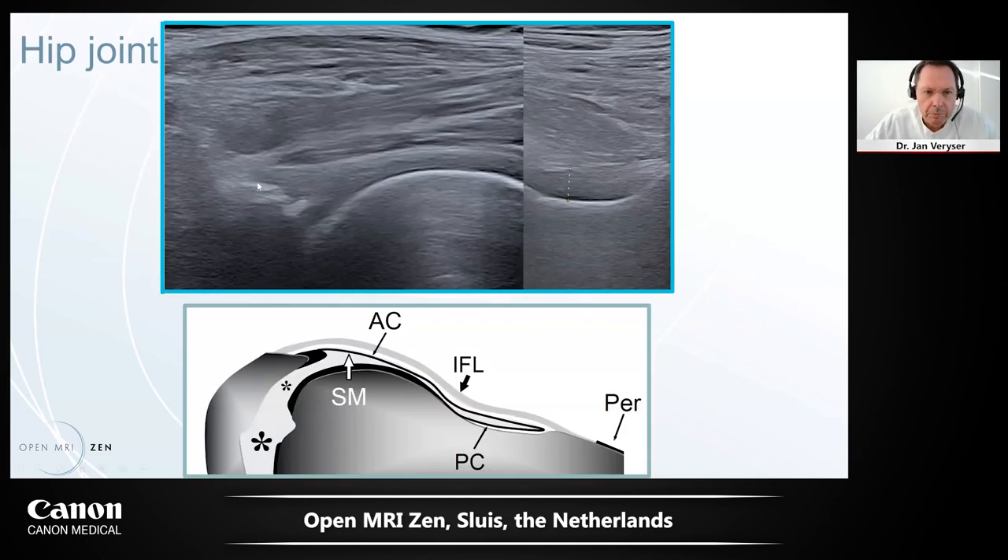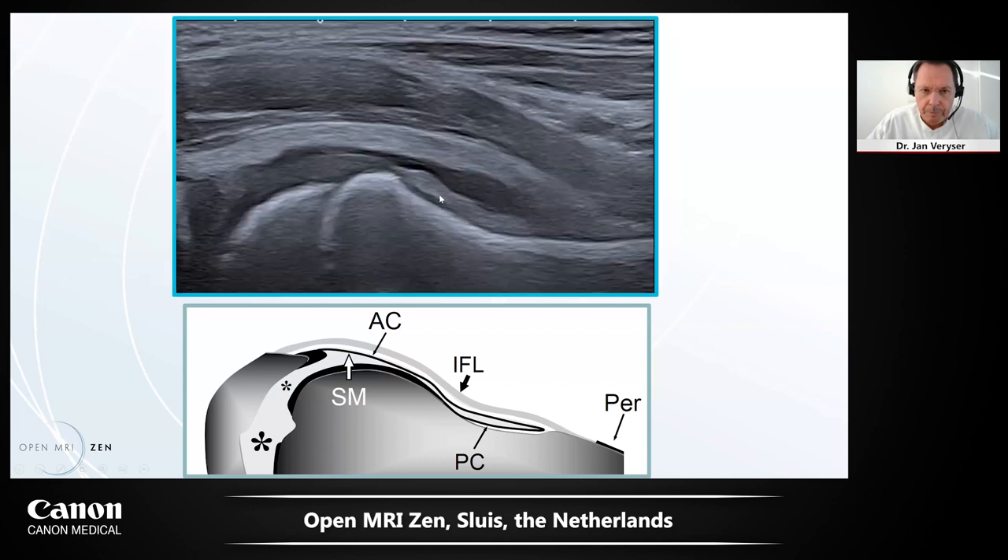The iliofemoral ligament is a very thick ligament originating above the labrum and inserting on the femur neck, with both anterior and posterior parts of the capsule. In this hip joint of a child, we can depict the iliofemoral ligament and anterior capsule very well, along with the posterior part of the capsule inserting close to the cartilage. The anterior capsule can be 3 mm and the posterior capsule 3 mm — so 6 mm total is considered normal.